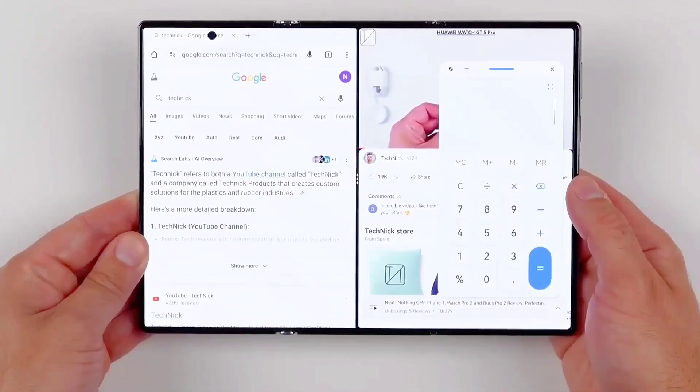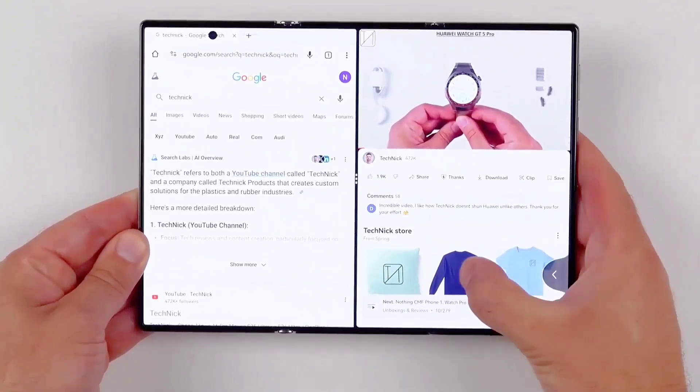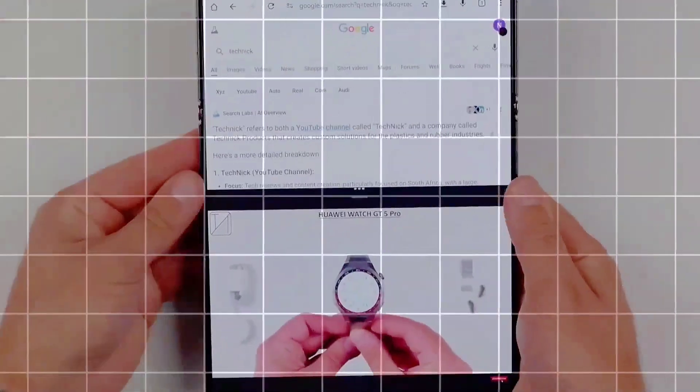Foldables still trail behind traditional phones in terms of sales and appeal, and with the G-Fold's extra screen and potentially high price tag, it's unlikely to suddenly shift the market.